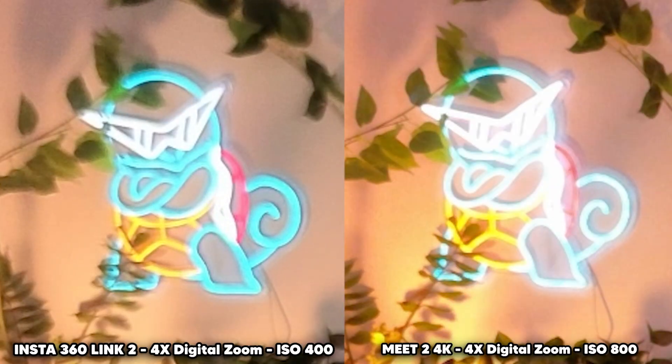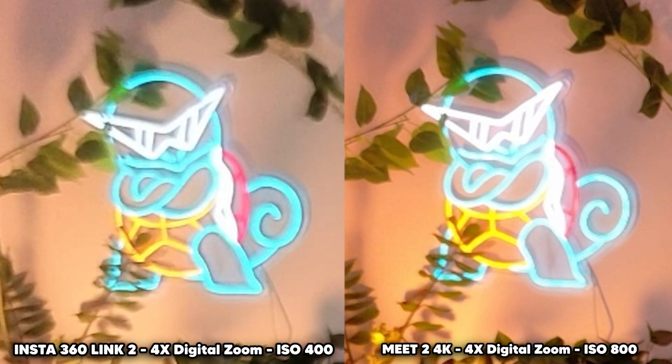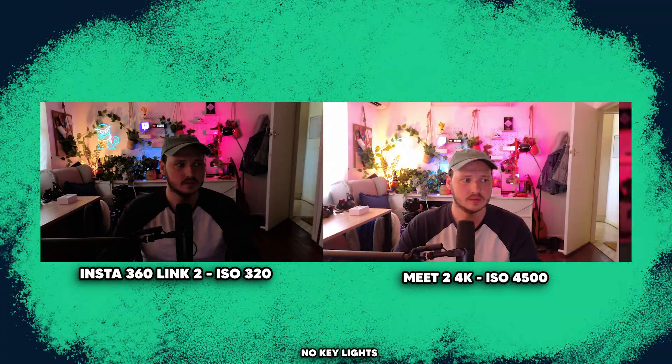Straight away, it meets my most crucial criteria of being an f1.8 lens, though all three webcams are f1.8 today. That low f-stop means two things: first, it adds a slight blur behind me, but more importantly, it lets far more light in, meaning you need less powerful lights to expose the image and won't need to digitally raise the ISO — which ruins the image. The goal is always to keep that ISO low.